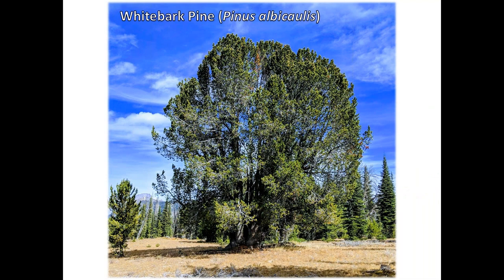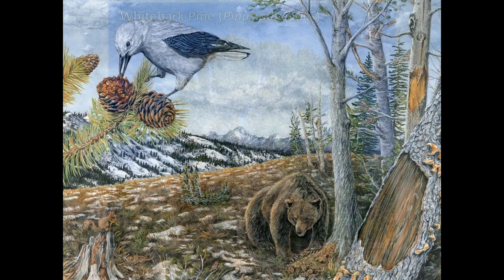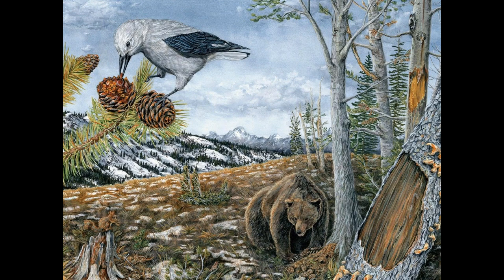Whitebark pine is a very iconic tree species, considered a keystone species due to the breadth of ecological services it provides. It grows at high elevations where the roots help stabilize rocky slopes and increase soil stability. Through that, they also increase snowpack accumulation and retention times at higher elevations and modulate moisture loss to lower elevations. So they're hydrologically very important based on where they occur on the landscape.